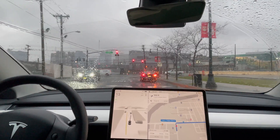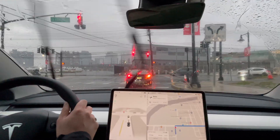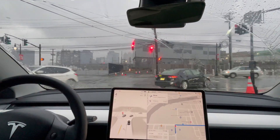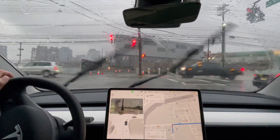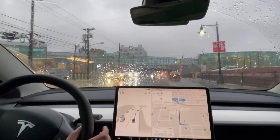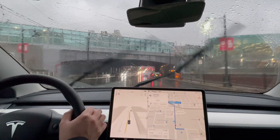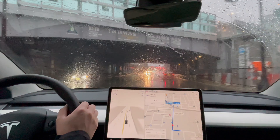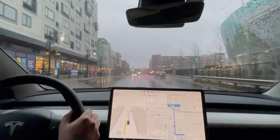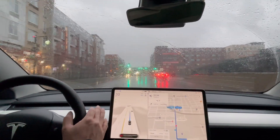Hey everyone, just another Tesla guy here, back at it again testing Full Self-Driving. I just got an update to version 12.3.3 — and it's no longer beta. It's Full Self-Driving 12.3.3 Supervised. I'm heading to pick up some dinner and coming back home, so let's get a test going. Engaging Full Self-Driving now.